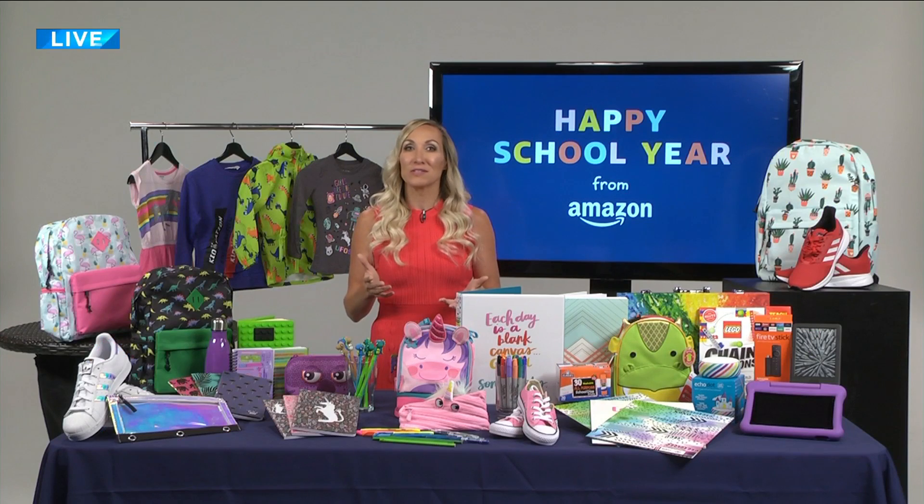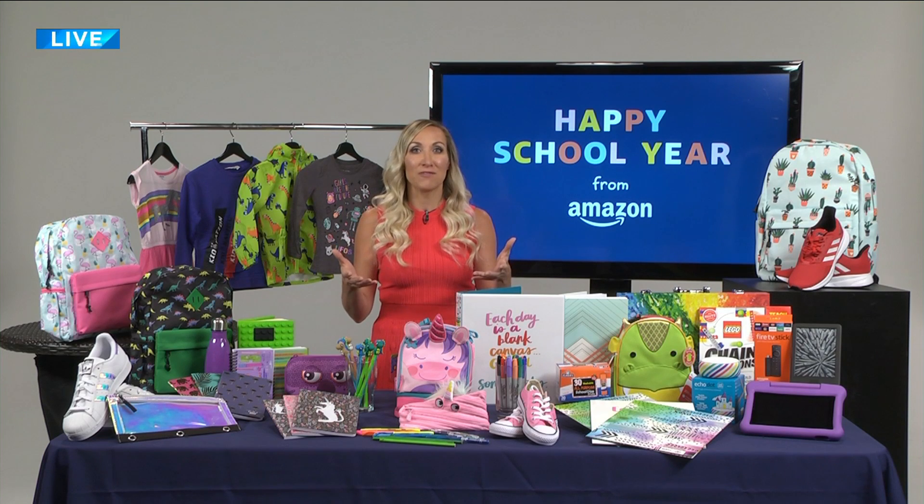Does this work for electronics as well — the calculators, the iPads, things that might be able to help them with their studies? Absolutely. If you go to Amazon.com/HappySchoolYear, you'll see an Electronics and Devices section, so it's very easy to click on that and get all the information you need about the latest gadgets they might need for back to school.